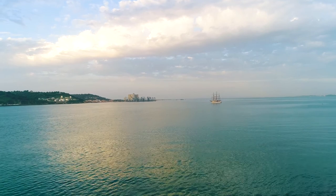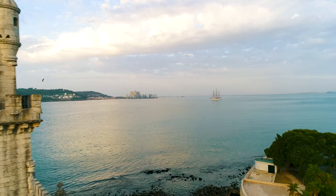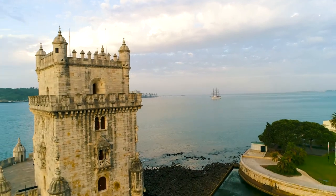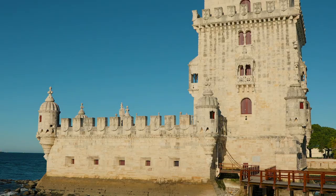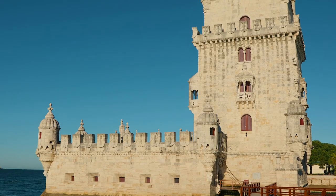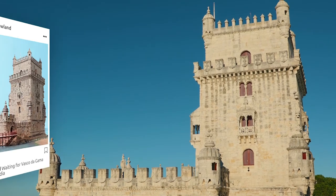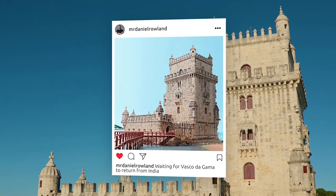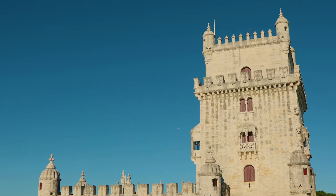Let's head to Belém, which is, by the way, the Portuguese word for Bethlehem. Lisbon became a worldwide centre of commerce thanks to the discoveries, and in order to protect the city, several fortresses were built. The Belém Tower has five floors which lead to the roof terrace. It was used as a prison, a lighthouse, and now this UNESCO World Heritage Site is the symbol of Lisbon.